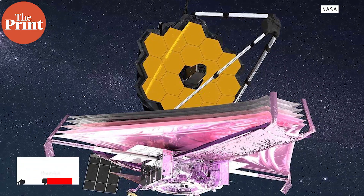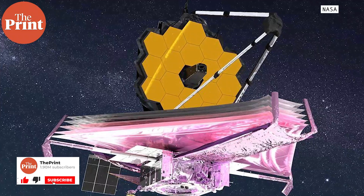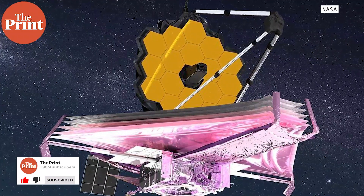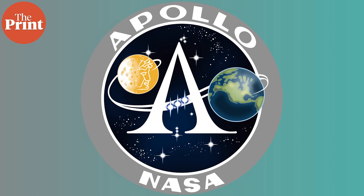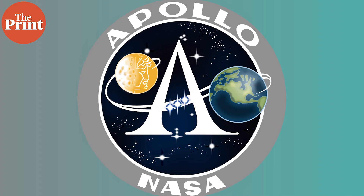The James Webb Space Telescope has been developed by NASA with the European Space Agency and the Canadian Space Agency. The telescope is named after James E. Webb, who was the administrator of NASA from 1961 to 1968 and played an integral role in the Apollo program.